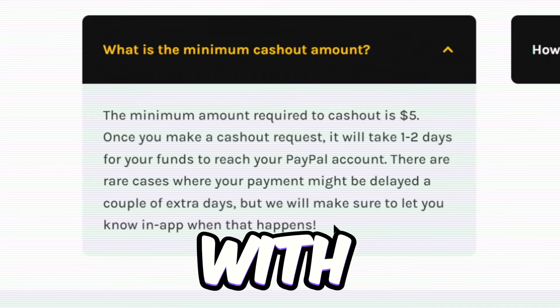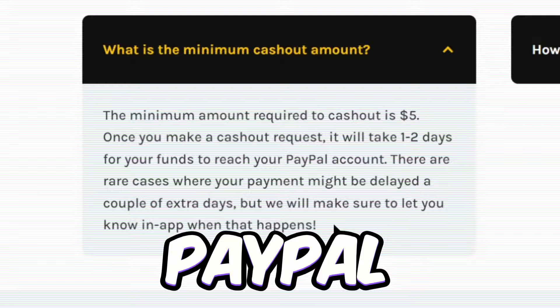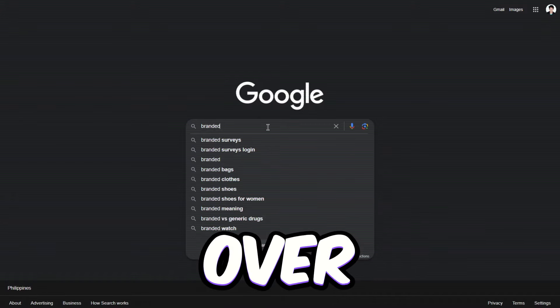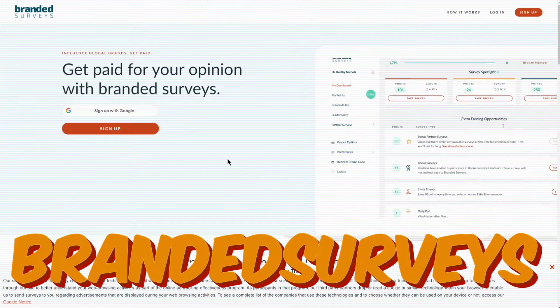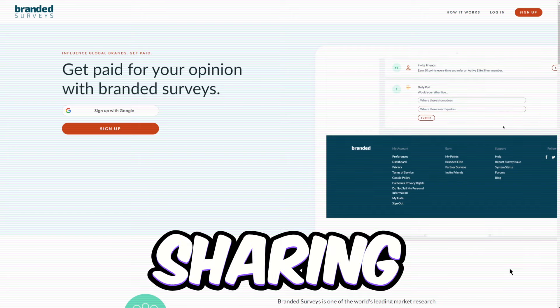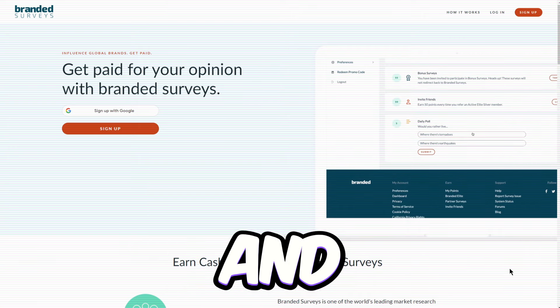Now here's the catch with this app — your only payout option is PayPal. So if PayPal isn't your go-to wallet, no worries. Just hop on over to our fifth app, Branded Surveys. Branded Surveys is just like Bananabucks. You can earn some cash by sharing your thoughts with various brands.